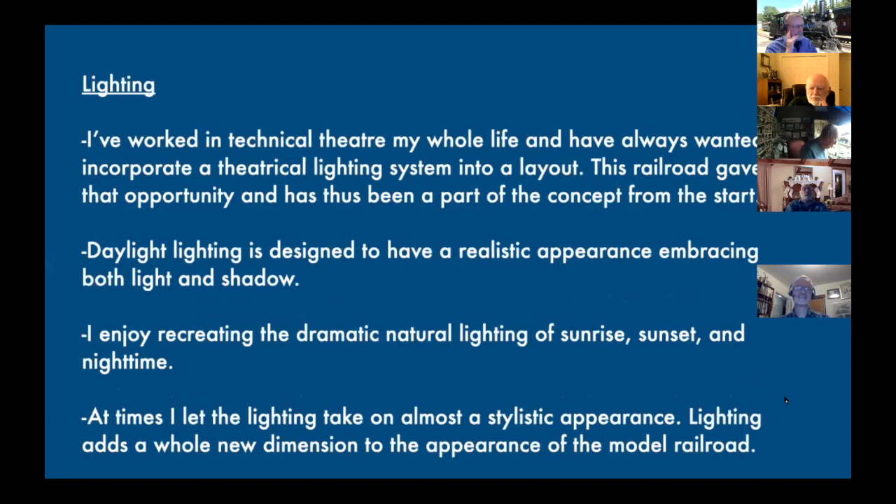Lighting design is another passion of mine and a lot of what my current job is now. I went to school for technical theater, so lighting has been part of my life since I was probably in middle school. From the very beginning I wanted to make sure the layout had a theatrical lighting system — I wanted to be able to recreate a day cycle with the fast clock, playing around with sunrise, sunset, and all these different things, making it a little stylistic in a way.